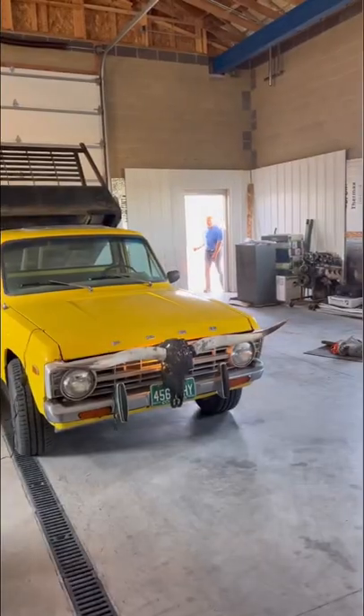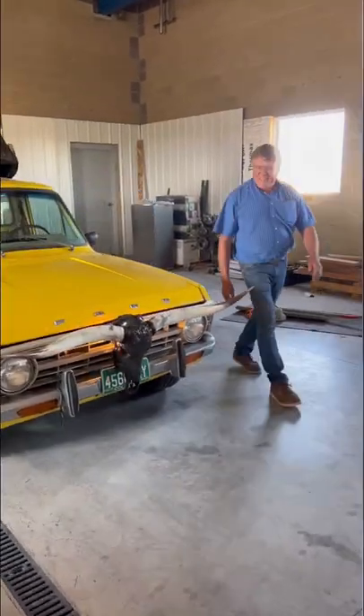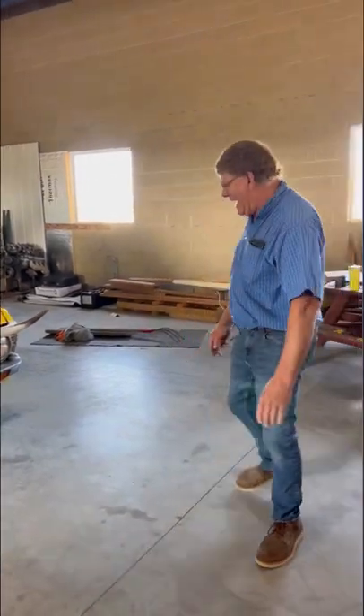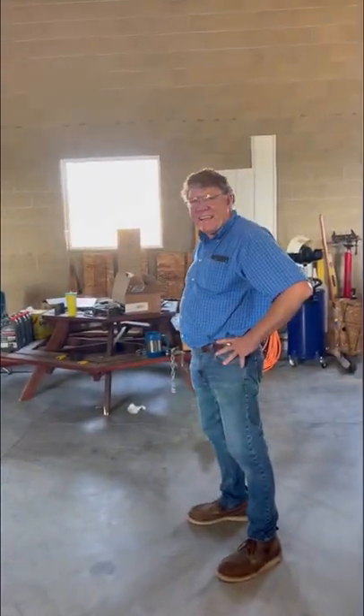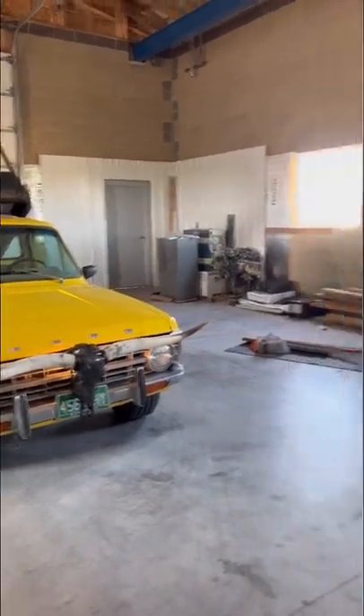Let's get my dad's reaction. Boy, if that isn't fitting. Those are almost whiter than the truck.